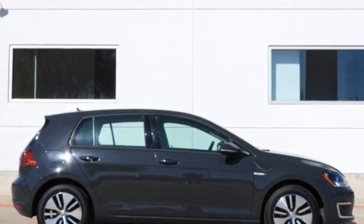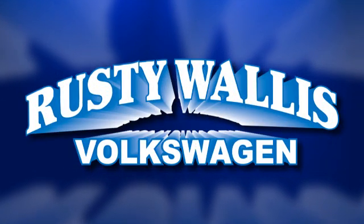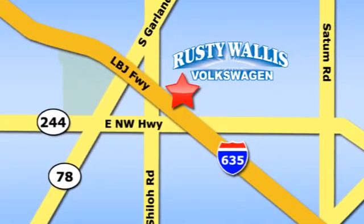Experience it for yourself today. Rusty Wallis Volkswagen is one of the premier Volkswagen dealerships in Texas. We're easy to find just off Northwest Highway at 12635 LBJ Freeway in Garland.